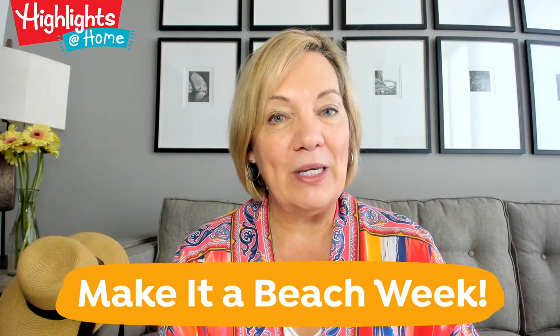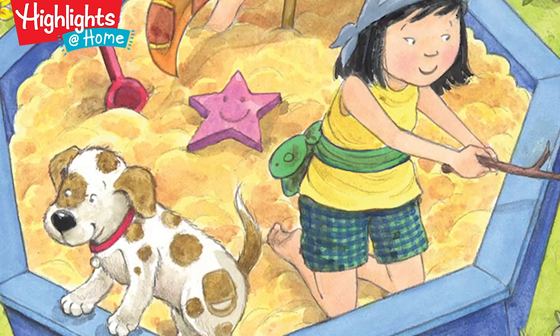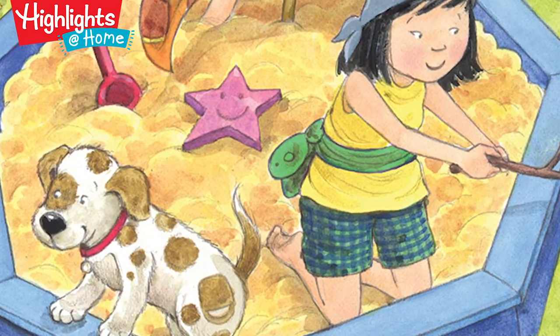The theme is Make it a Beach Week and we are talking about all things beachy — sand, sun, water, sea creatures. It's a lot of fun. In the hidden pictures puzzle you'll find in this pack up, we show two kids setting sail on a boat, but the boat is actually their sandbox. This illustration shows the kind of make-believe pretend play young kids love to engage in and can do for hours.